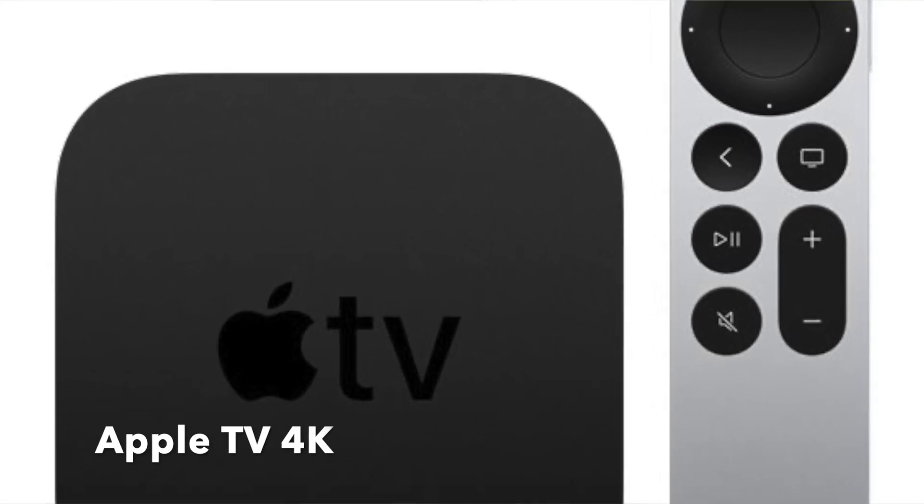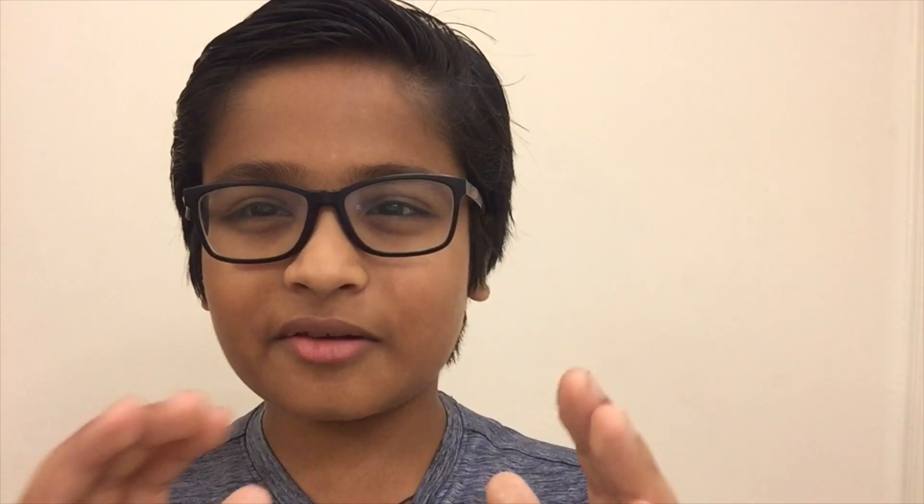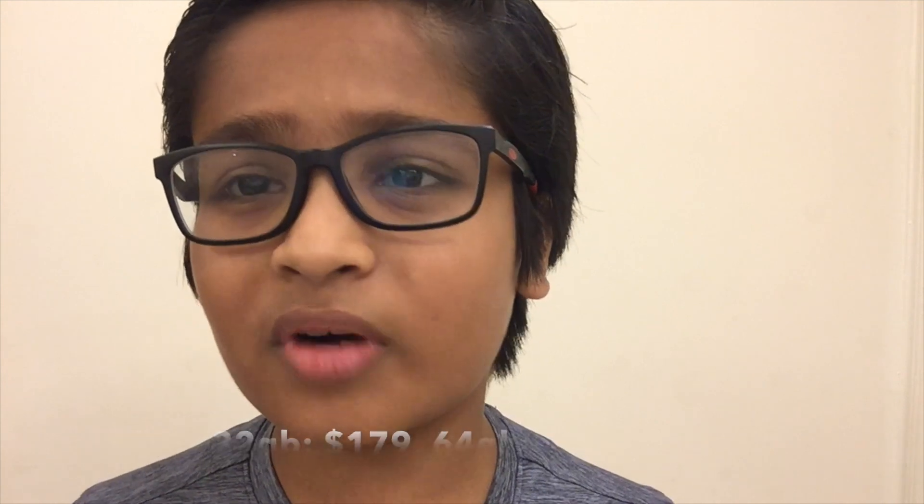Now let's move to the next product, which is Apple's new Apple TV 4K. Apple launched it with a new remote in a very futuristic design, which I really like. You can enjoy your favorite shows in 4K. It comes in two storage options: 32GB and 64GB, with the 64GB model costing $199.